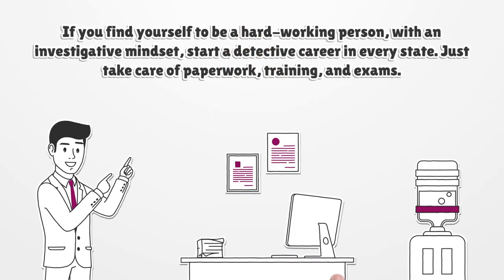If you find yourself to be a hardworking person with an investigative mindset, start a detective career in every state. Just take care of paperwork, training, and exams.